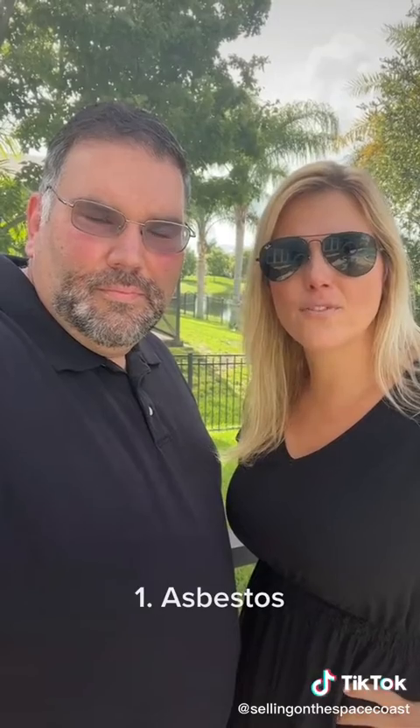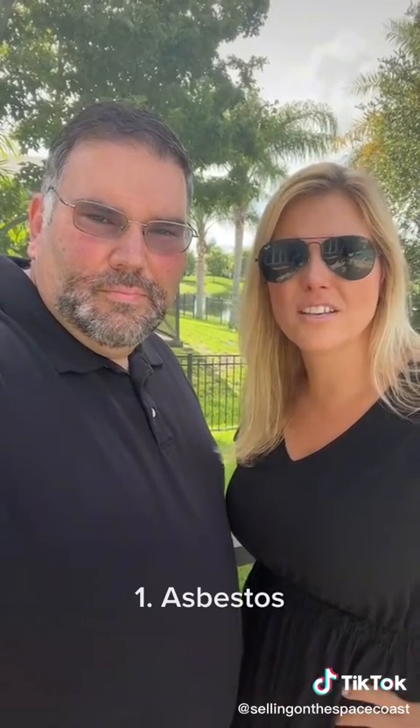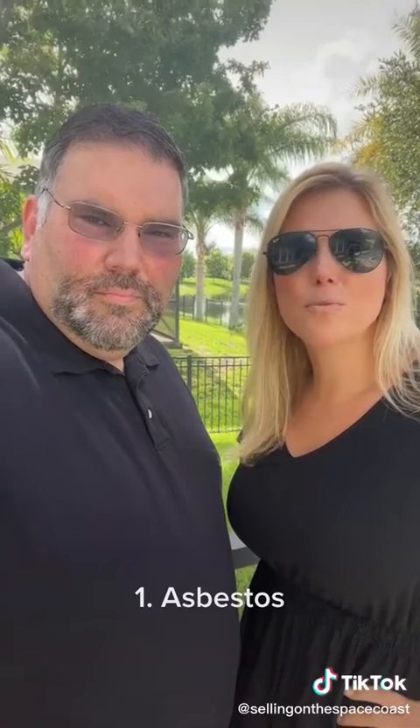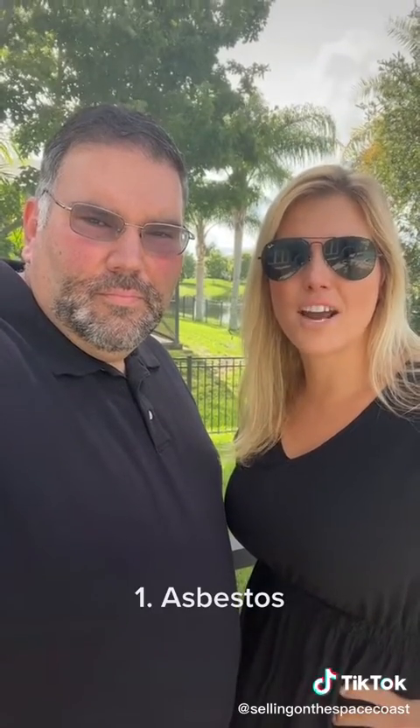However, it's often found in building materials, floor tiles, roof coverings, and siding of older homes. If disturbed or damaged, it will enter the air and cause severe illness. Homes built prior to 1985 are at risk of having asbestos in their construction materials. Homeowners should be careful when remodeling, because disturbing insulation and other materials may cause asbestos to become airborne.